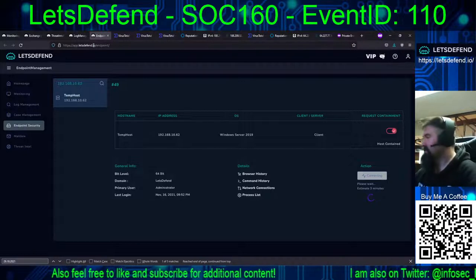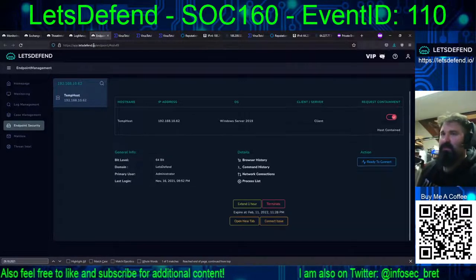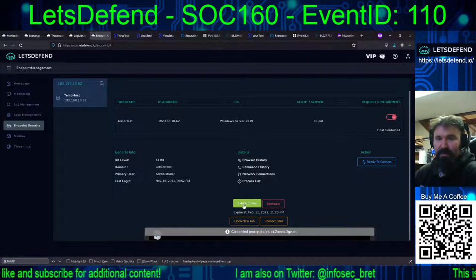Steve is going to be in for a bad day. All of his passwords are going to have to be changed, and his temp host box is going to have to be taken down and burnt in holy nuclear fire — or just wiped and restaged.